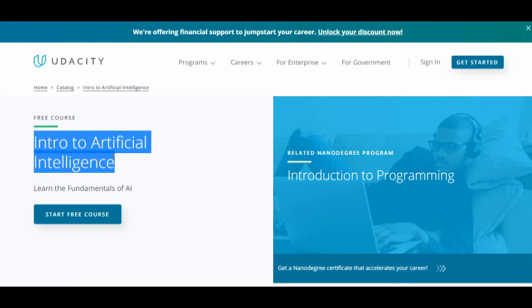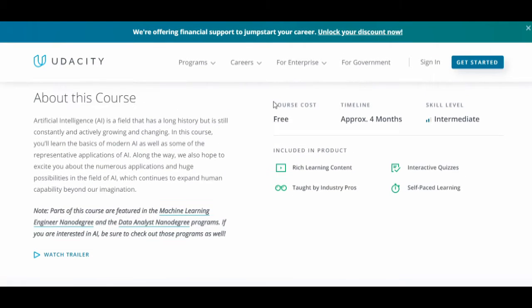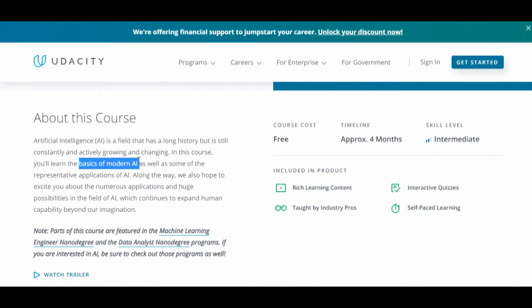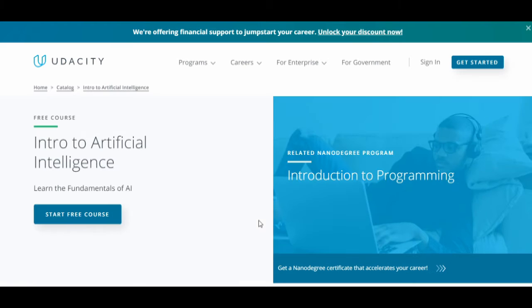The course provider is Udacity. The course cost is free and it takes approximately four months to complete. The skill level is intermediate. Through this course you will learn the basics of modern AI as well as some representative applications of AI and many more things. Since it is an intermediate-level course, you should first learn the basics of artificial intelligence before enrolling.